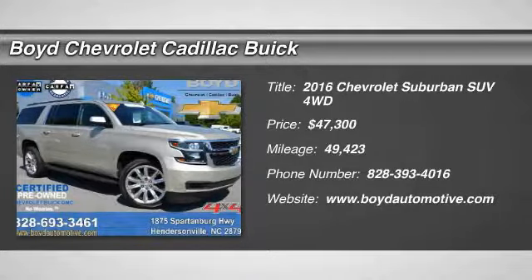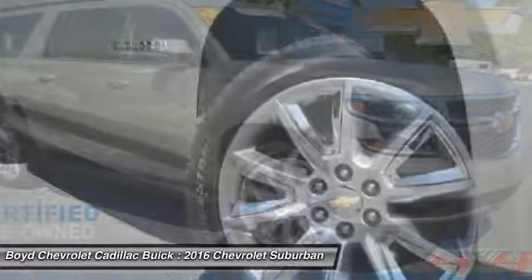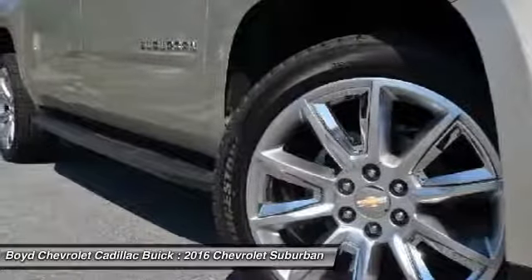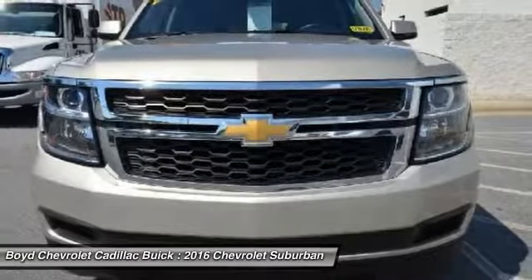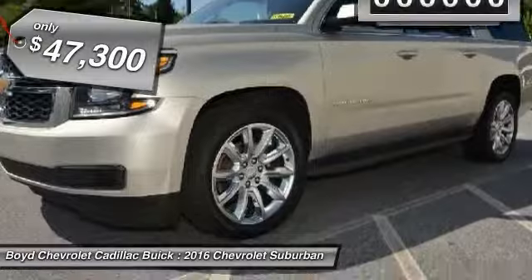Make a great choice today with the 2016 Chevy Suburban. Suburban exceeds at towing heavy trailers, hauling loads of people and gear, and enduring hard use and rugged terrain, and is priced below $50,000.